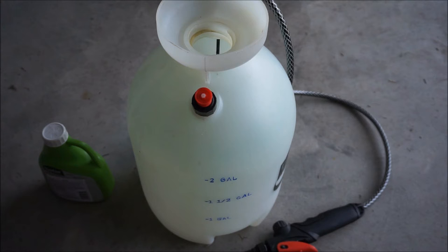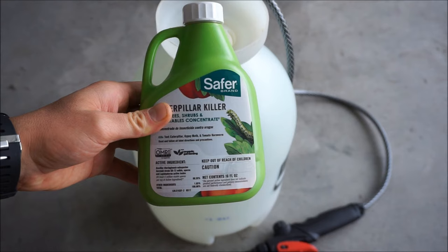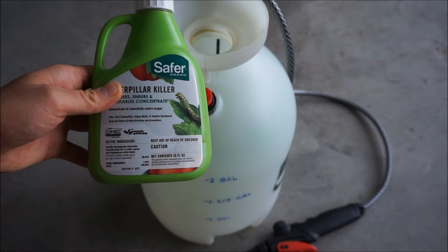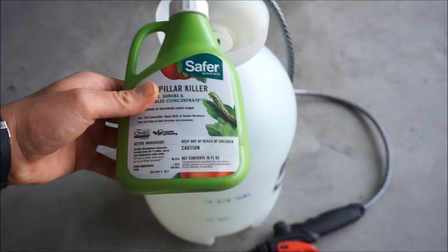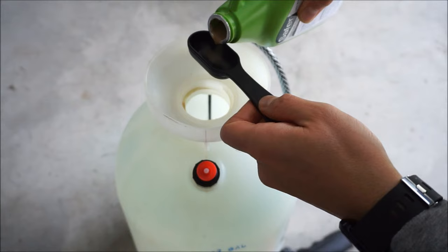For my garden, two gallons works very well. This specific product requires a concentration of three teaspoons per gallon of water, so we will put six teaspoons inside this two-gallon pump sprayer. Three teaspoons is exactly the same as one tablespoon, so for all intents and purposes this specific brand is one tablespoon per gallon of water. If you choose to purchase a different brand of BT concentrate, read the instructions because the concentration may be different. So first we'll give it a little shake, then add in two tablespoons of the concentrate, and fill the sprayer up to the two-gallon mark.